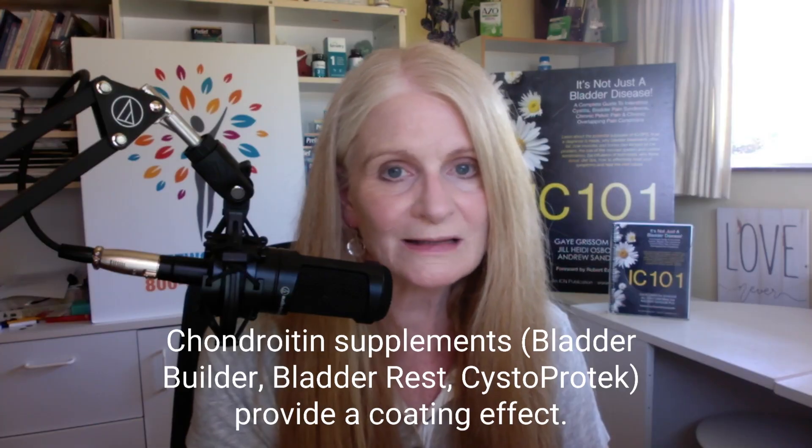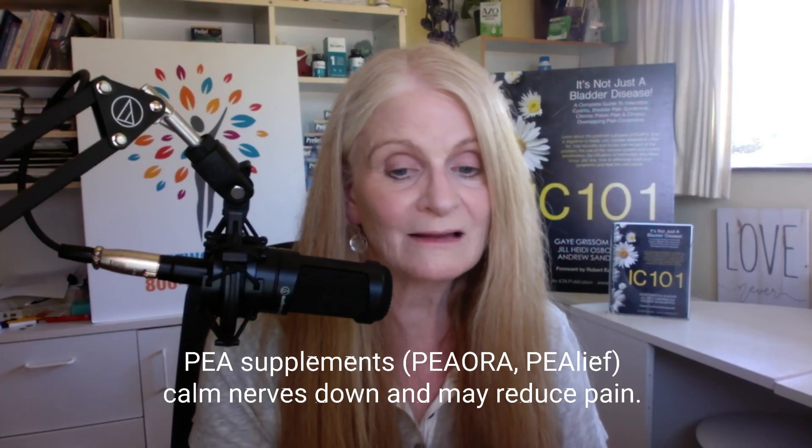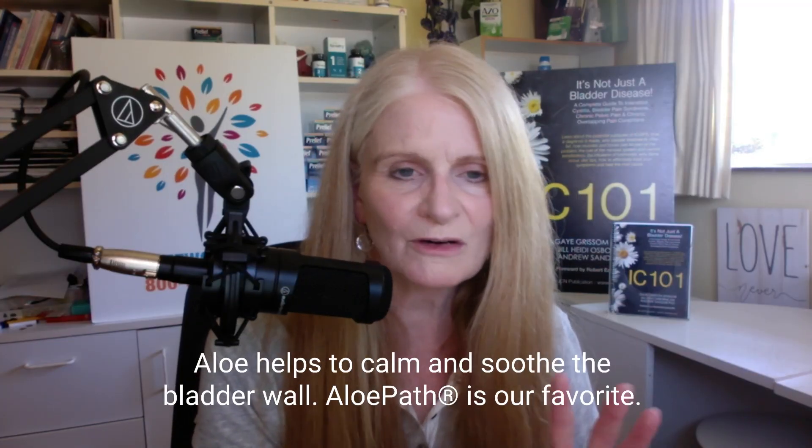We also have a wide variety of supplements that have become popular because they don't carry the risk of side effects found in traditional medications — whether it is a chondroitin supplement like Bladder Builder, Bladder Rest, or Cystiprotect, or a PEA supplement for pain like Peora or Pealeaf, or an aloe supplement to soothe the bladder wall like Allopath.